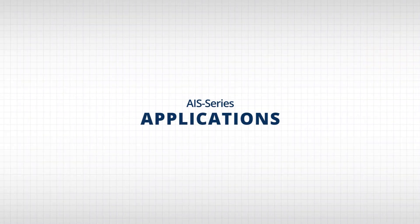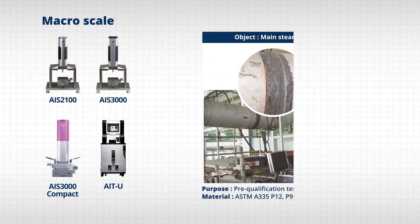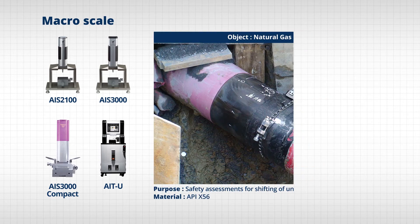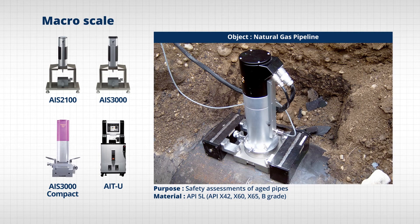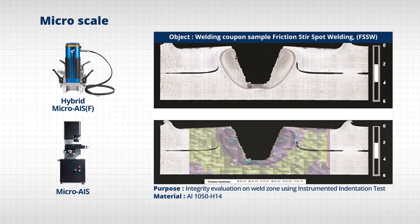Frontex AIS series has accumulated know-how through numerous cases at home and abroad for the past 17 years. Besides the cases introduced above, testing by scale depending on object is also possible. Depending on test condition and objective, Frontex equipment is capable of measuring various objects in the fields of steel, pipe, petrochemical and gas, power generation, automobile, construction, and research, from macro scale to micro and nano scale.